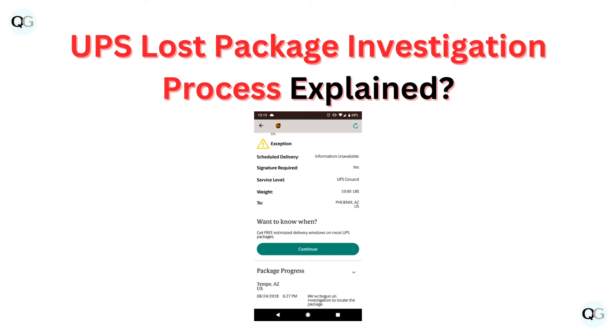Hello and welcome back to our YouTube channel. In this video, we will guide you through the UPS Lost Package Investigation Process, Explained.